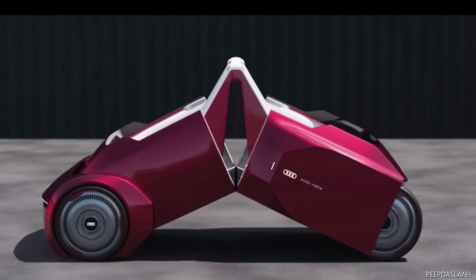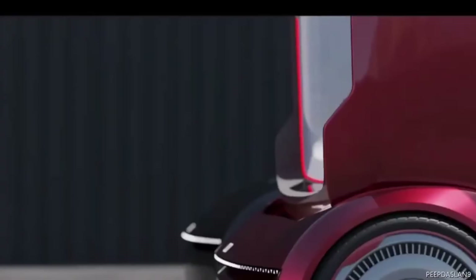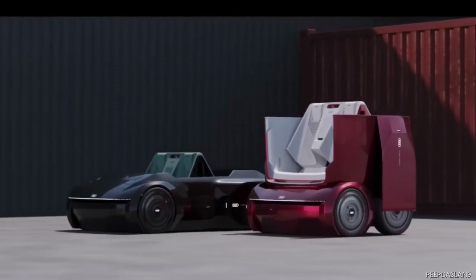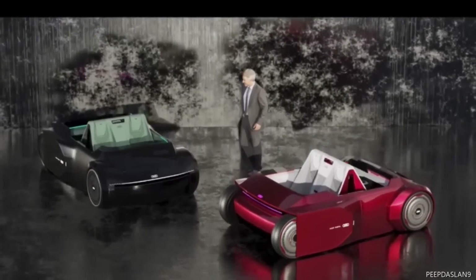This car's folding structure is one of its most appealing qualities since it makes it easy to park in confined spaces and navigate congested urban areas. A switch instantly adjusts the chair mechanism, making the transformation from automobile to Segway easy.